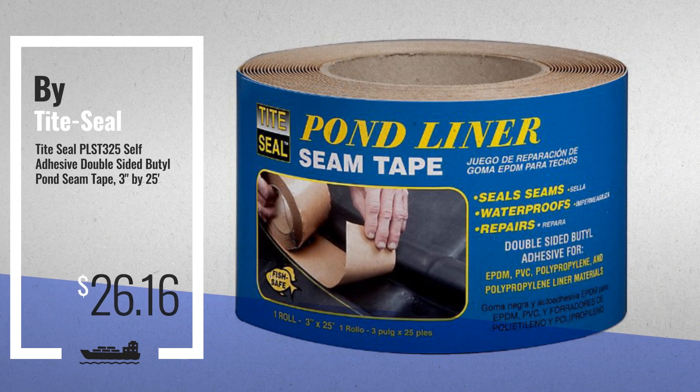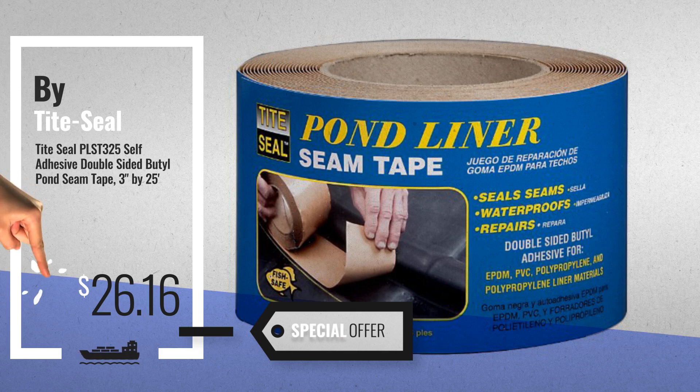Number 3, by Tight Seal. For more info about these pond liners and seals, just click this circle.